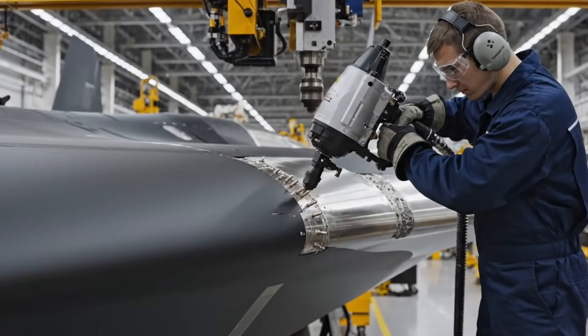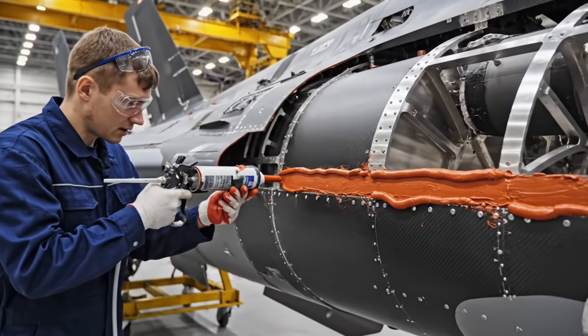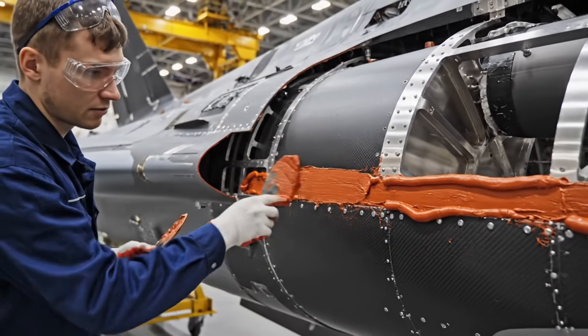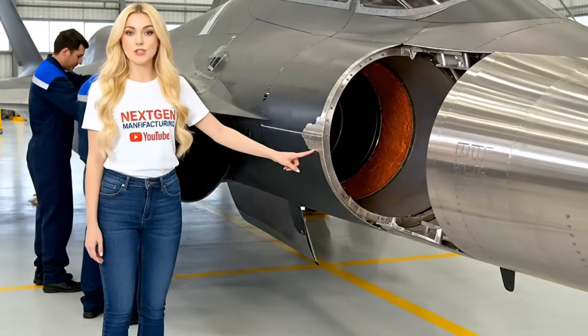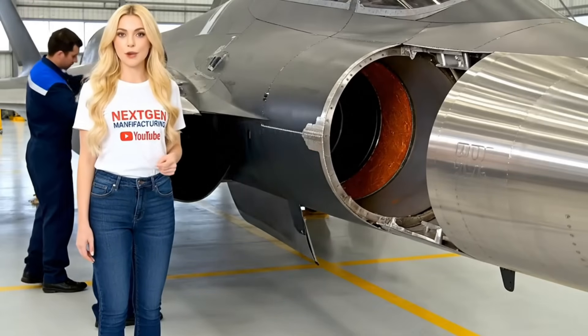This joint must hold against the immense G-forces the Felon can pull. The wing structures themselves are the fuel tanks. This orange-red sealant is chemically resistant and vital for preventing leakage under extreme G-force loads. The wing root joint is the most critical on the jet — it must be surgically clean and perfect to handle the immense G-forces during extreme aerobatics.